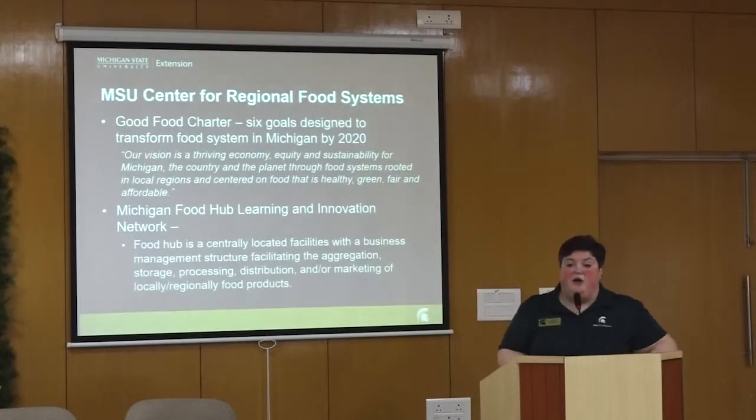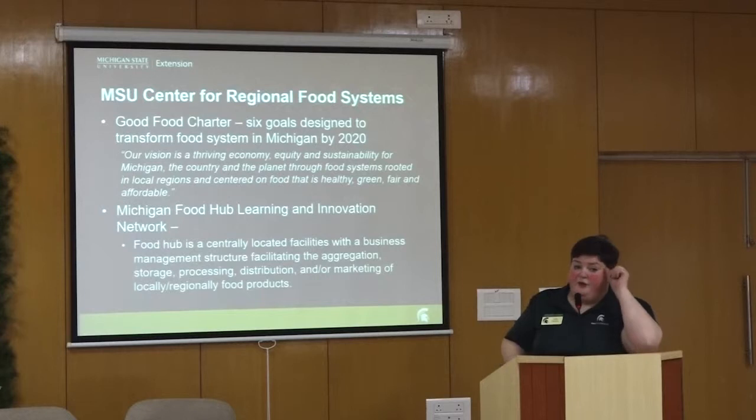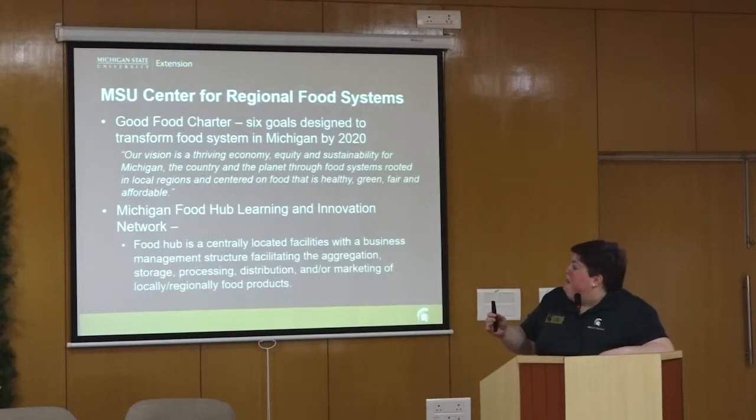I want to highlight one of our partners. If you are able to visit the United States and Michigan, it would be very beneficial to meet with our partners at the Michigan State University Center for Regional Food Systems. They created the first policy document for our state that laid out goals for how we want to improve the food system by the year 2020, including farm-to-institution purchases.